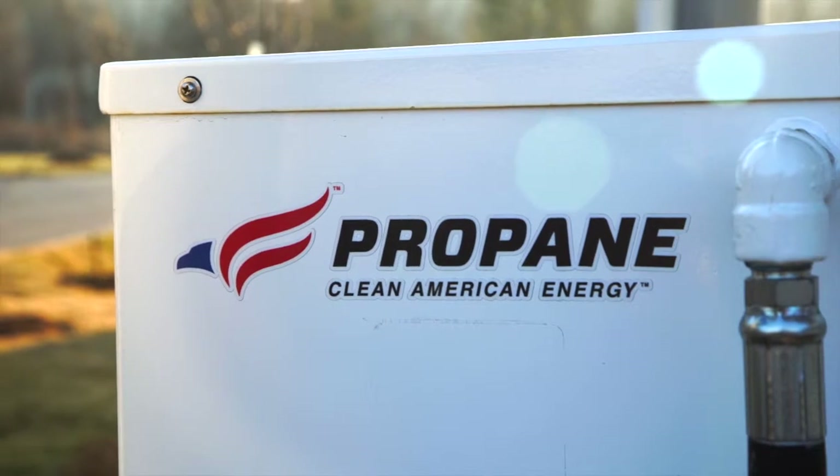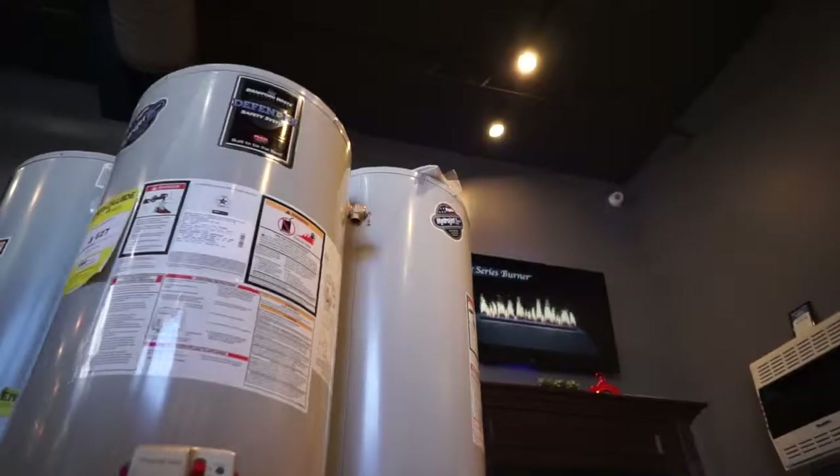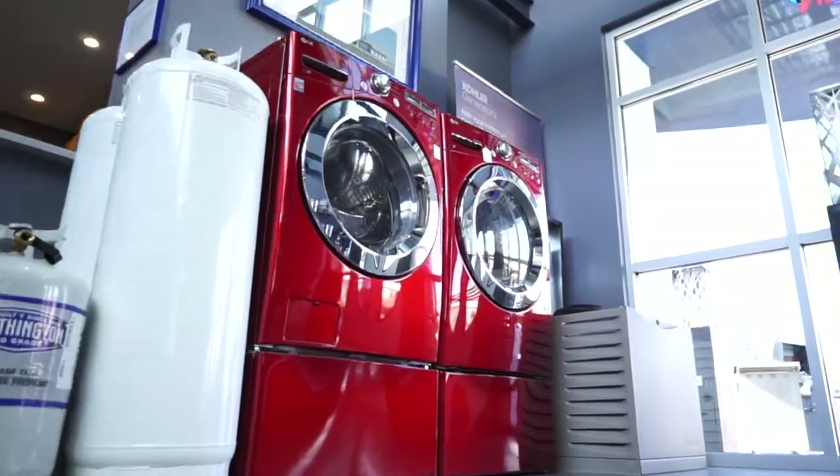Propane LP gas is a fantastic fuel — it's a go-anywhere fuel. You can heat your water, provide space heating, cook on it, and clothes drying. But now that we are adding power generation to that mix, it really is exciting. We can provide and be the primary energy source for a home, regardless of where it's located.